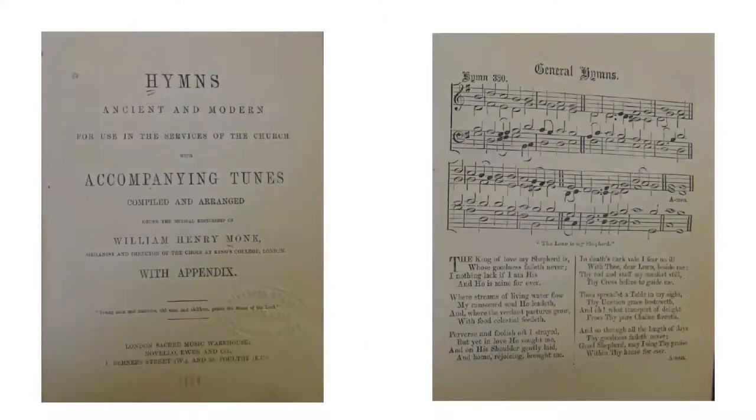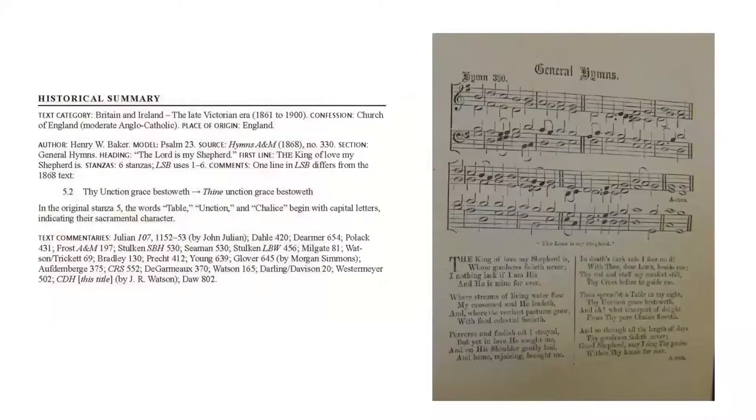In our book, we pull in that information: the author Henry W. Baker, the source Hymns A&M 1868 number 330, the section General Hymns, the heading The Lord Is My Shepherd, the first line The King of Love My Shepherd Is, six stanzas, and LSB uses all six. We also note any differences between the source text and what appears in LSB.